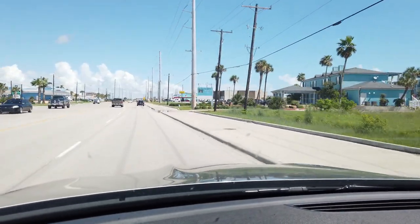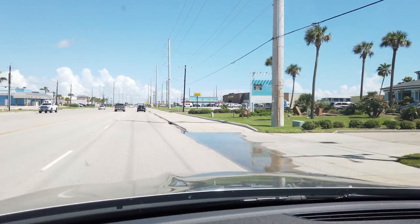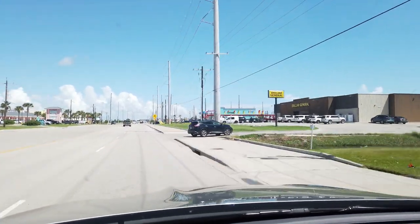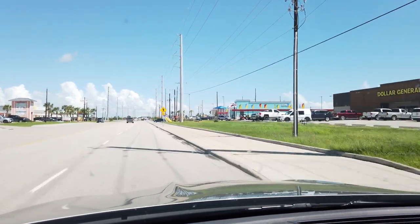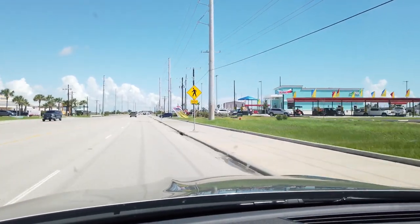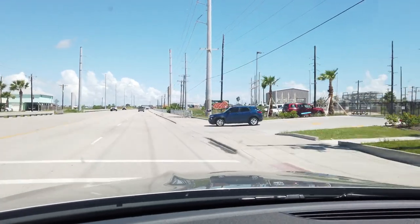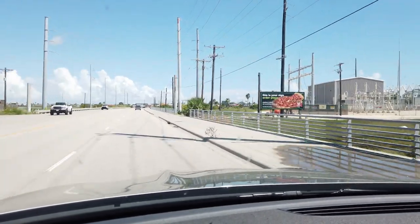On the right side you've got a typical Dollar General for quick things. There's a Sonic here — they just built this Sonic not too long ago. If you guys don't know what Sonic is, make sure you get the cherry limeade or the strawberry limeade. That's where it's at.